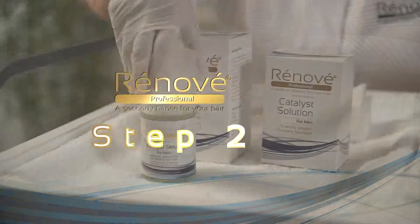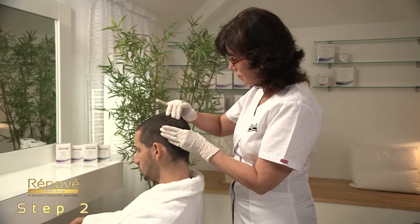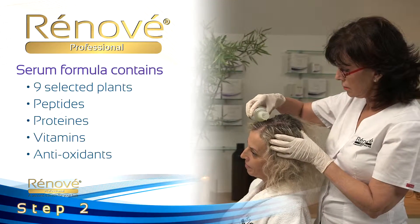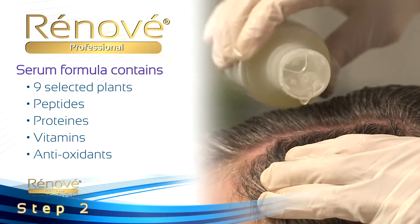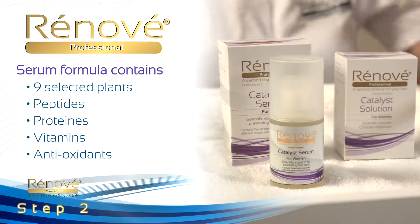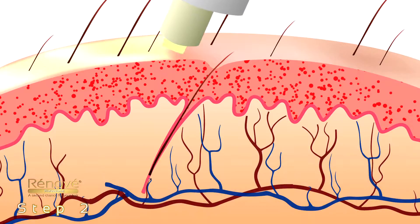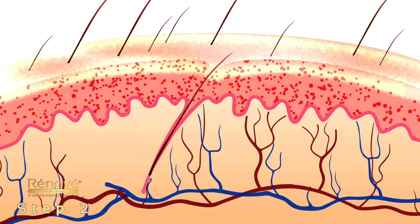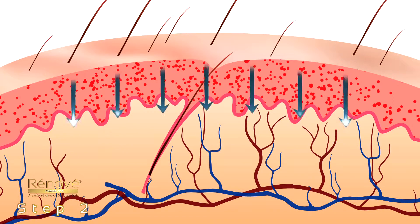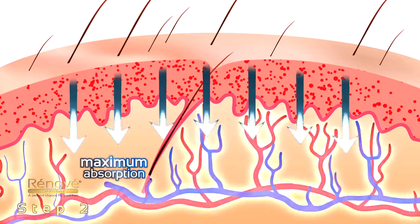Step 2: The Renovay Catalyst Serum revives the hair's natural growing mode right from the first treatment. The formula contains nine selected plant extracts, plus peptides, proteins, antioxidants, and vitamins. This synergistic combination nourishes and feeds the hair roots. The peeling from Step 1 allows the Renovay Serum solution to deeply penetrate the scalp layer, resulting in maximum absorption of active ingredients at the cellular level.